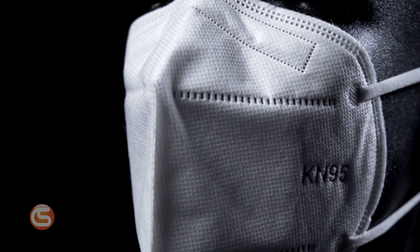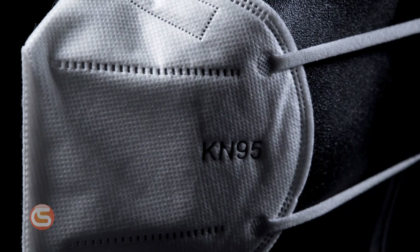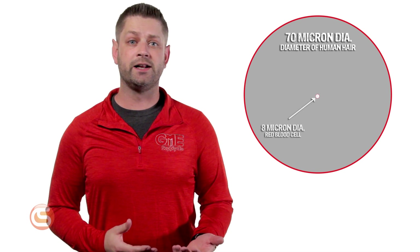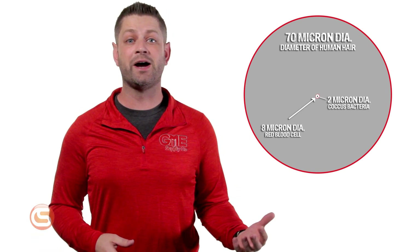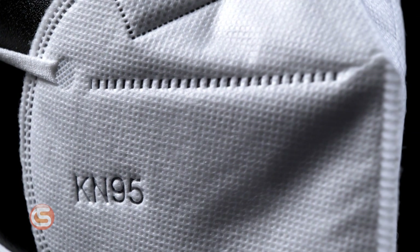These masks, like the NIOSH N95 masks, provide protection from 95% of particles that are greater than 0.3 microns in diameter. For some context, a human hair is about 70 microns across, a red blood cell is 8 microns across, and bacteria and viruses can range between 0.2 microns and 3 microns in size. They achieve this filtration through a multi-layer, polypropylene, melt-blown, non-woven construction that effectively filters out dust, fine particles, pollen, and other airborne particles.